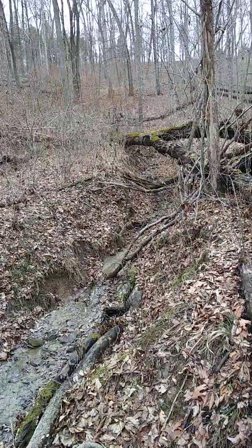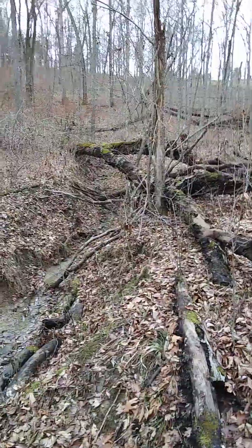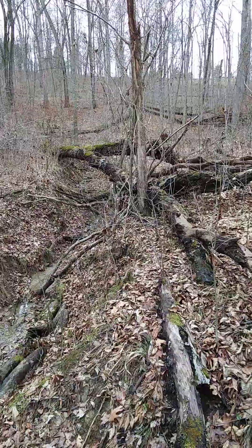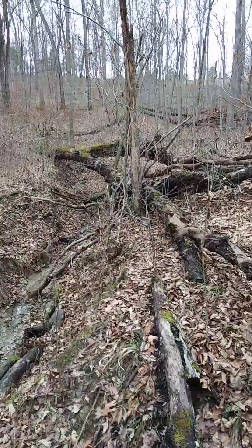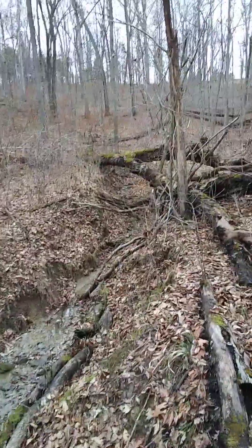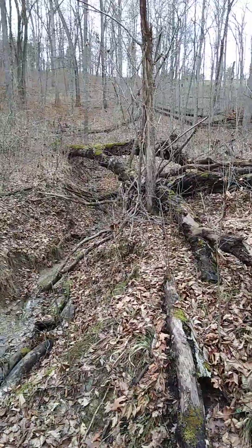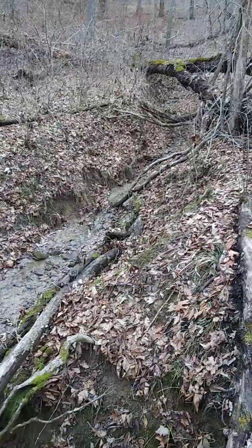That's a good four-foot drop there. And you see that large tree across the creek? Where that tree is crossing — that used to be where the creek was. It was just a little divot in the ground, maybe eight inches deep, that's all it was. But now it's a good four feet up there.